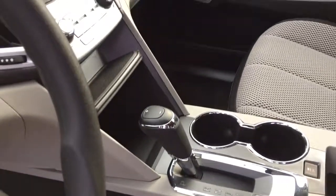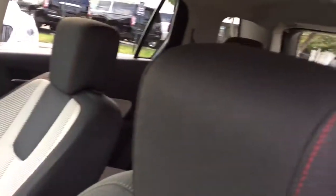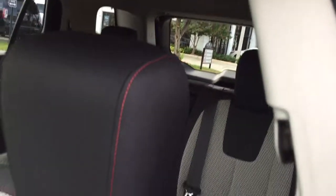Very nice. Five passenger — the middle seat slides back and forth, plenty of room for cargo.